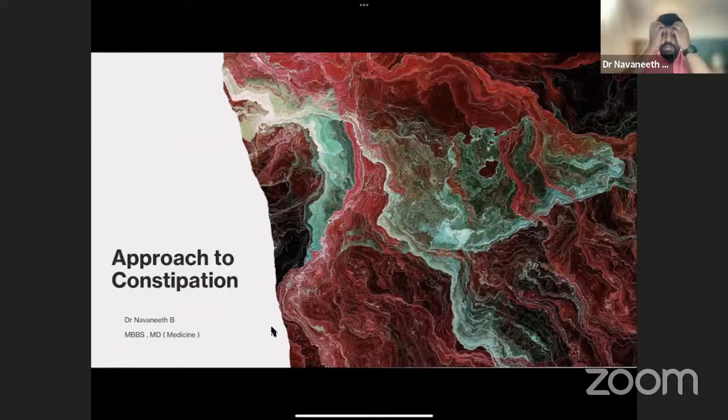Constipation is important because it has many primary and secondary causes. As discussed in the fatigue class, primary causes are very few for fatigue, and most are secondary. But for dyspepsia, secondary causes were minimal and most were primary or functional. Similarly, constipation also has a lot of primary or functional causes compared to secondary causes.